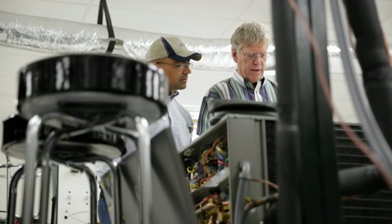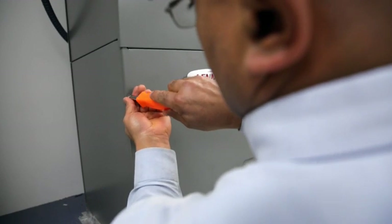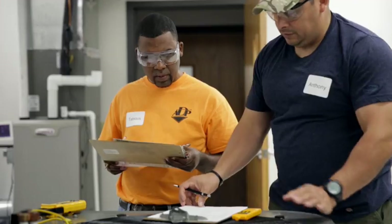A good portion of our class is focused on how to communicate with customers. They teach you how you should interact with the customer to make them feel comfortable with you. Not only is it just the technical aspect — it's confidence building.